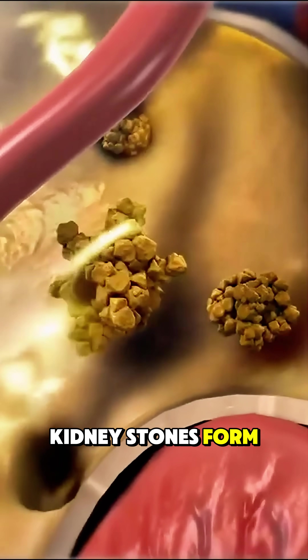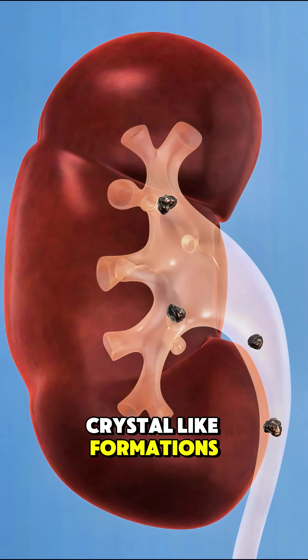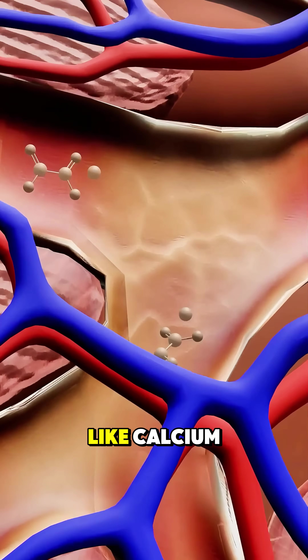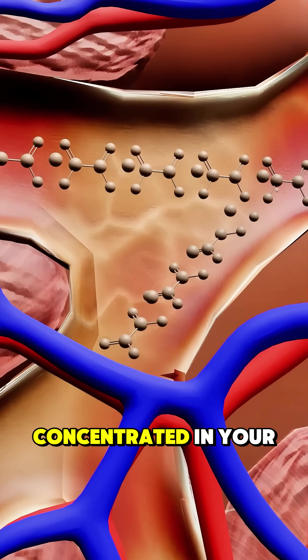Ever wondered how kidney stones form? Kidney stones are hard, crystal-like formations that develop in your kidneys when certain substances like calcium, oxalate, and uric acid become too concentrated in your urine.